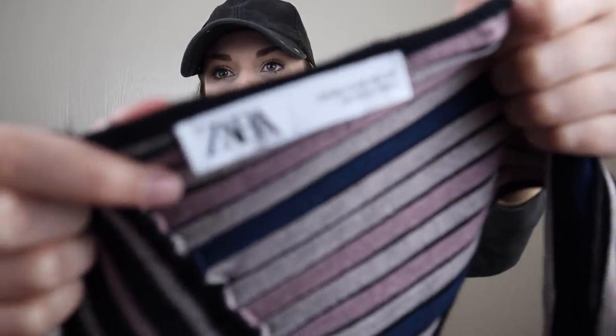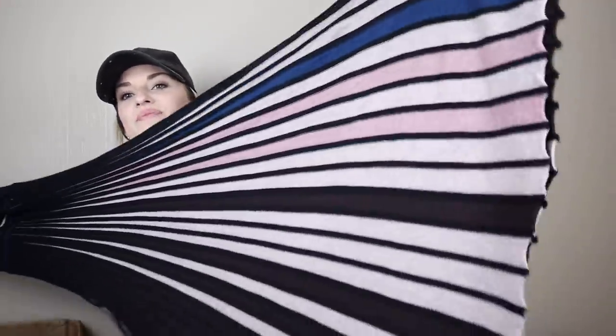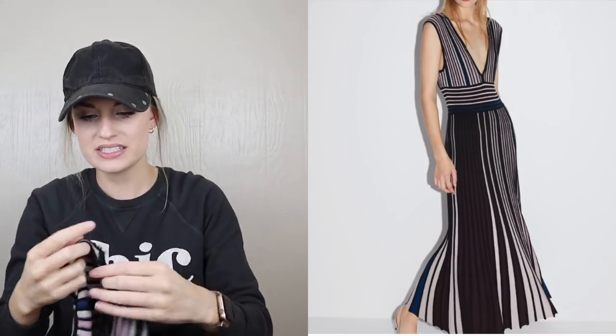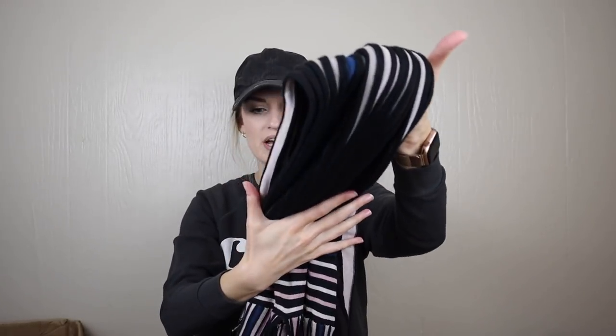I remember seeing this in the box and being really excited, but unfortunately it does have a flaw. This is a newer tag Zara — I absolutely love to find and sell Zara. This dress is gorgeous — a multicolor ribbed slinky dress. It does have a split at the side seam near the armpit. I'm going to send this straight to my Mimi to see if she can get that stitched up. I think it will sell super well.